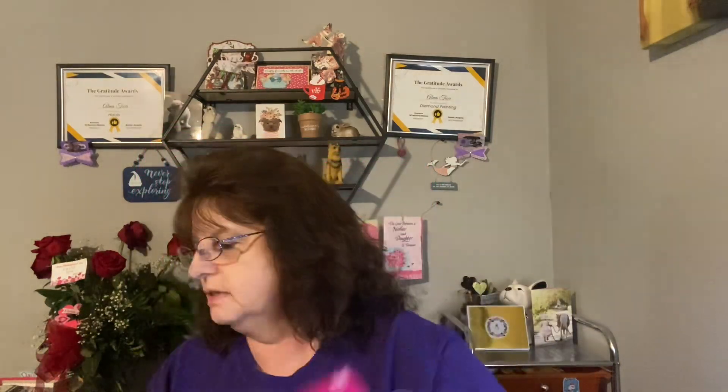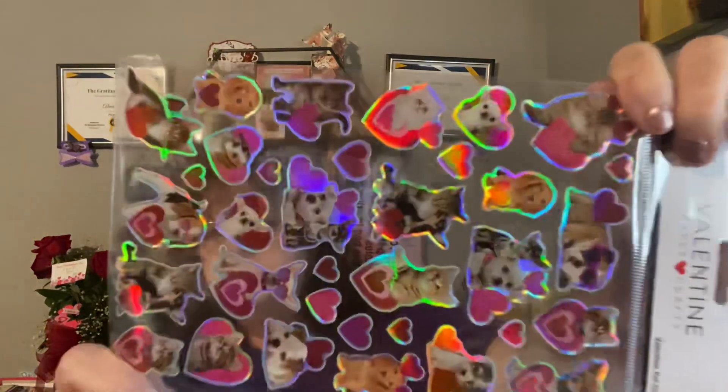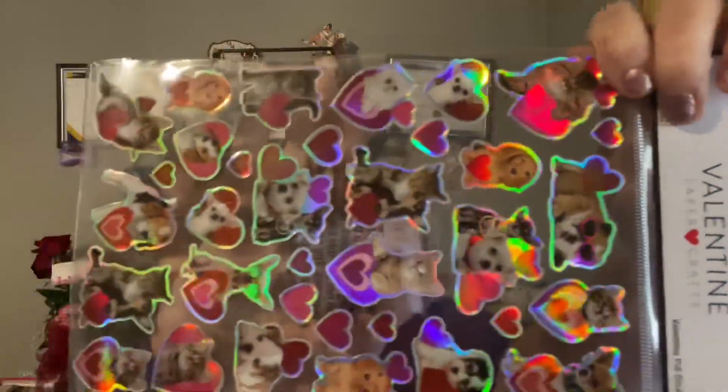First, Valentine's stuff is 75% off, so this was 50 cents. It's stickers. And I bought this towel — I think it was $1.24 or something like that. And I think that's all the Valentines. There's one more pack of stickers. I think it's like 69 cents. And these you could kind of use all year, I would think, because they're dog stickers.